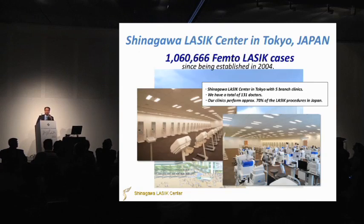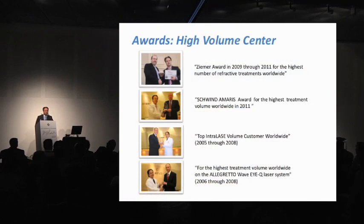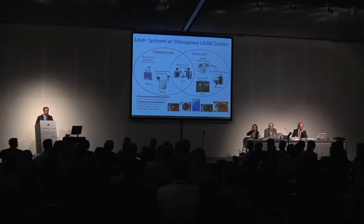We have five branches in Japan with over 100 doctors. We are also doing over 3,000 cases of LASIK Extra every month. We have a lot of femtosecond lasers and excimer lasers too, so we are doing all kinds of refractive surgeries in our center.